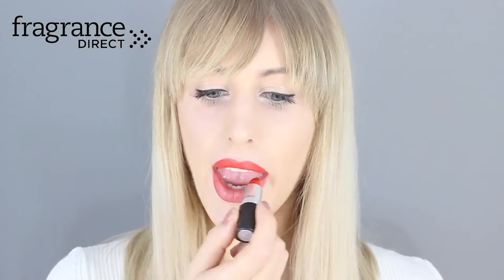Lipstick number four is MAC So Chic, which is a really nice everyday red. It goes on really easily, it's a lovely bright color, and it has a nice matte finish.